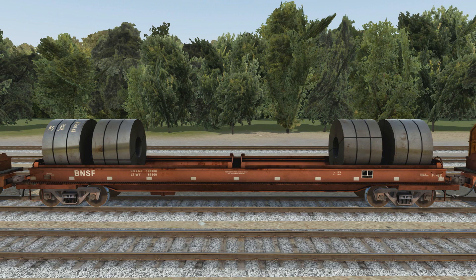Moving down to the BNSF car, you can see it's pretty plain — looks like an older car that's been repainted with updated stenciling. Reporting marks, weight limits, restricted loading information between where the coils would rest, and a builder's plate at the far right end of the car over reflective striping with BNSF's model designation for the car: the FT62. Again you've got the updated coils with their reflectiveness and markings. A really good-looking car.